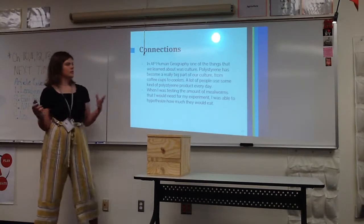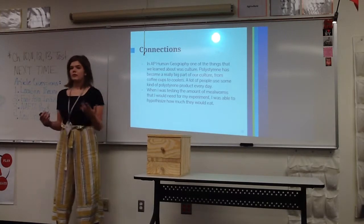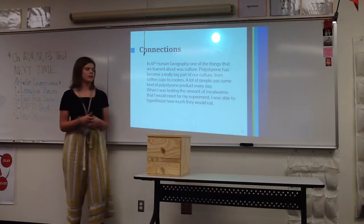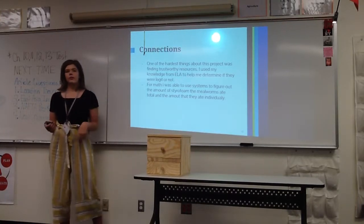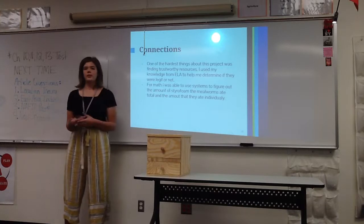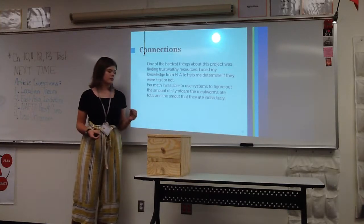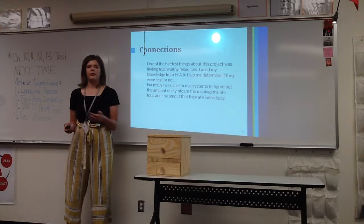In AP Human Geography, we learned about culture — styrofoam has become a large part of especially American culture, used daily in coffee cups or food containers. For chemistry, I was able to hypothesize how much styrofoam the mealworms would eat in a week. For ELA, one of the hardest things was finding trustworthy resources, since many websites were commercial sources trying to sell products — we learned how to evaluate source credibility. For math, I used systems to calculate how much styrofoam they ate within the week and created a graph from that data.